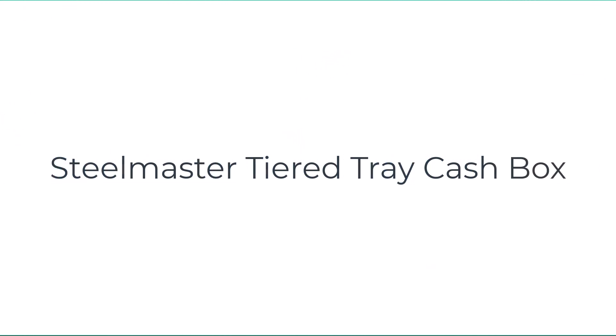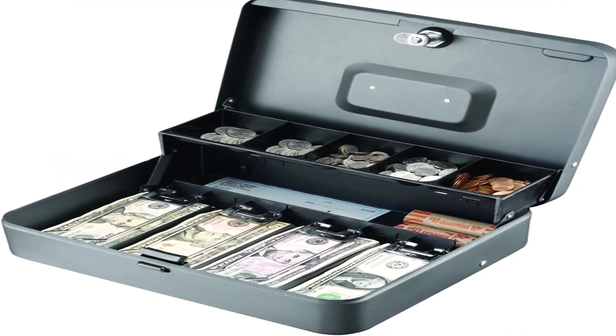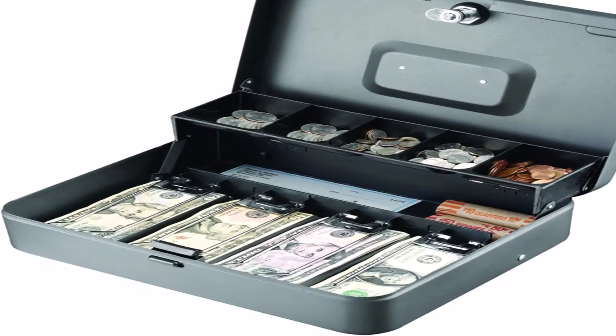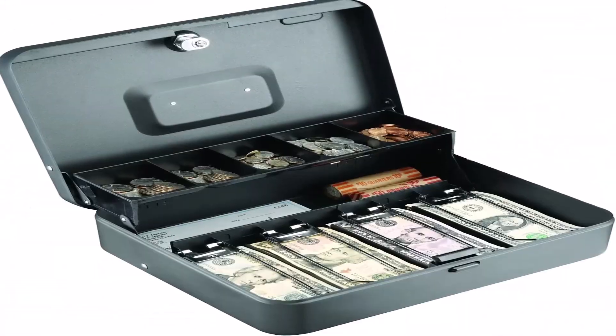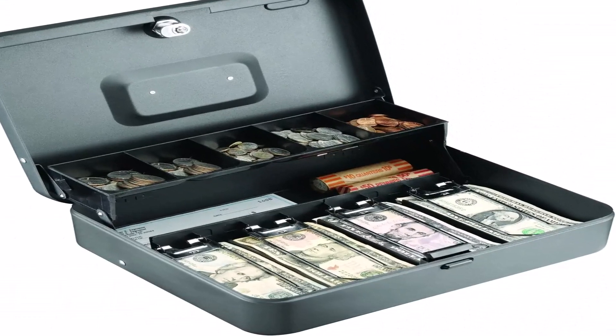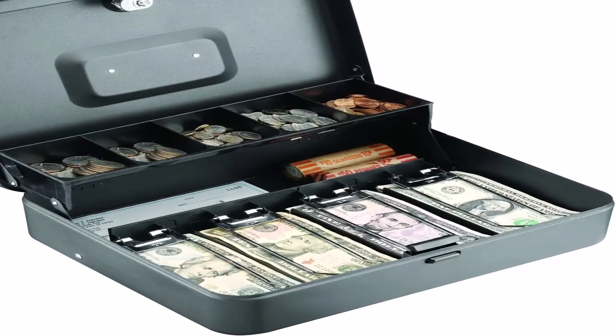Number two on the list is the SteelMaster Tiered Tray Cash Box. SteelMaster's tiered tray cash box is 11.8 x 9.5 x 3.2 inches and weighs 4.3 pounds. This gray steel cash box has a five-coin tray compartment, in addition to trays to store paper currency and other valuables.